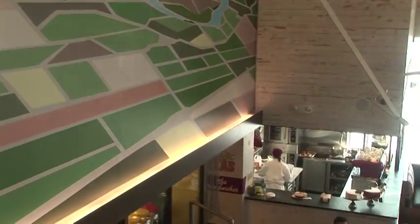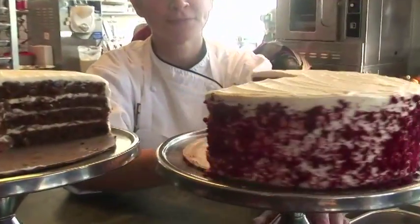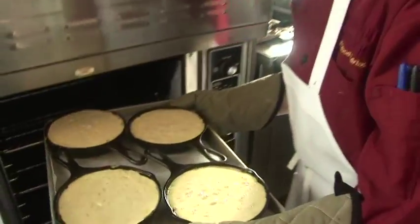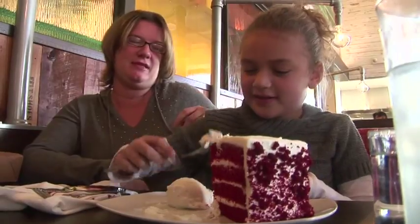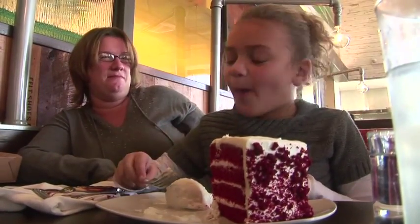One of my favorite sections of the restaurant is our dessert studio. It's open to the main dining room so our guests get to see all the activity and they get all the aromas. It's really a bakery and a pastry shop and a little chocolate shop.